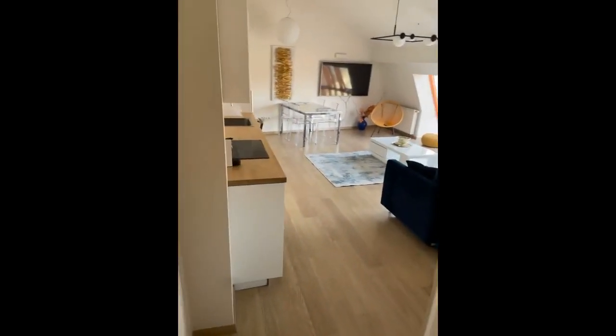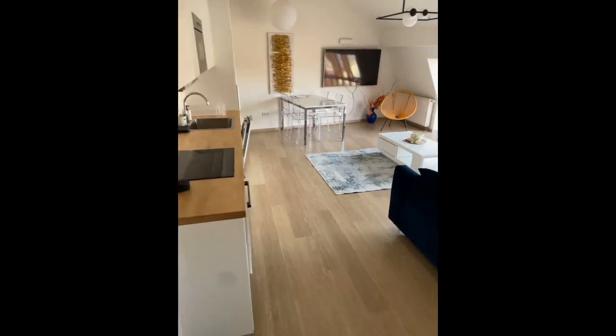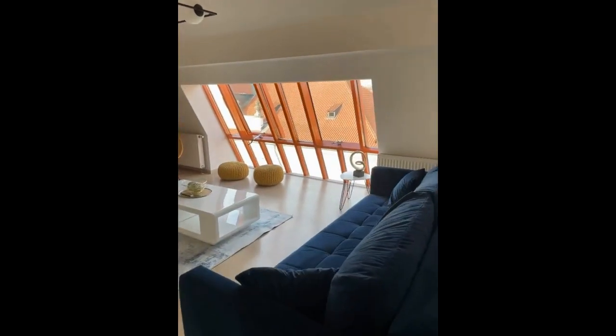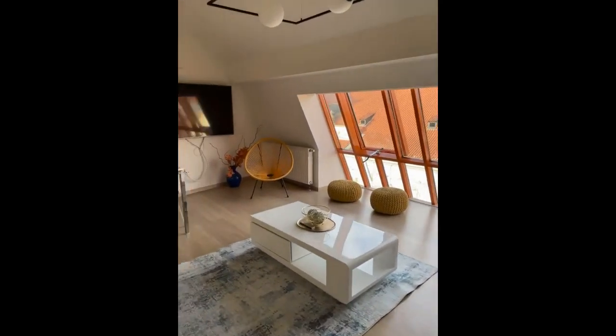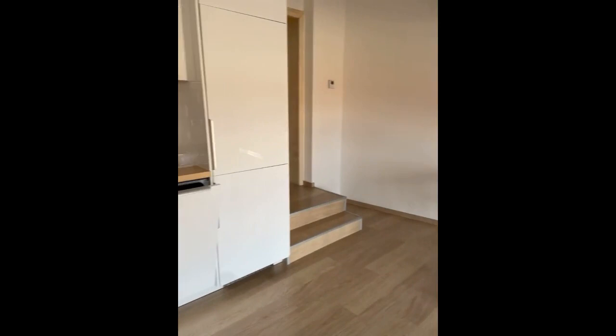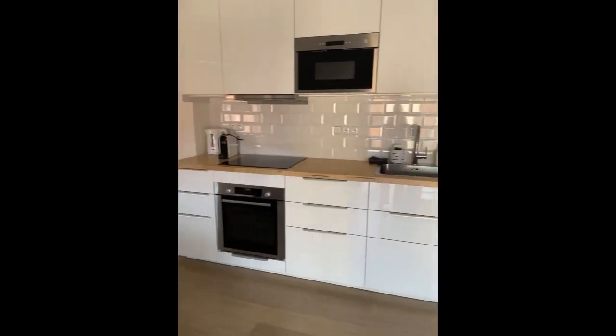Hey guys, Dario here from Spotahome with the landlord and we're about to show you a one-bedroom flat. Here we have on the left side of the entrance the living room, which is super, super bright. We have plenty of windows, doors, the seating area with the sofa, coffee table, little armchair, and the dining room with the table.